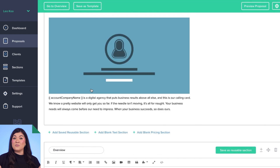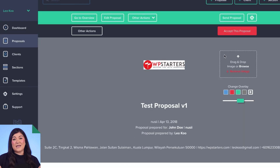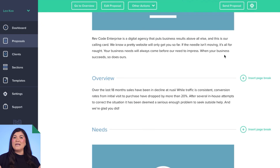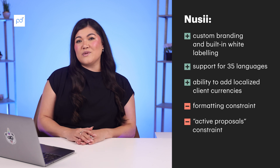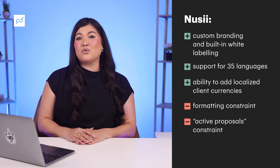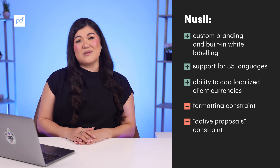NuSee touts itself as a proposal software for creative agencies, which is evident from their customized branding, white label domain, and emails that are easy to customize. However, some reviewers were not happy with the formatting constraints, and we feel that NuSee's active proposal limits hinder growing businesses from being able to scale and send as many documents as they want.